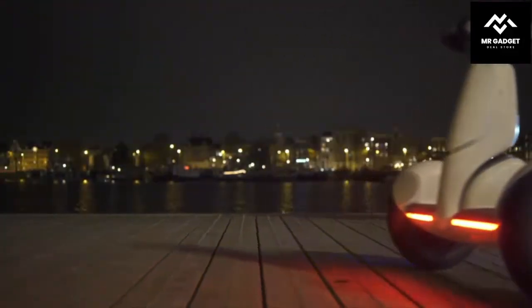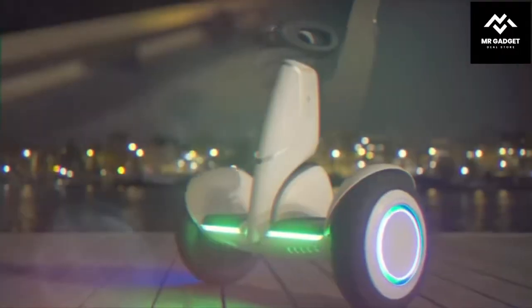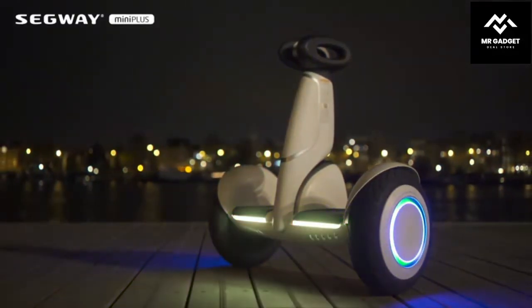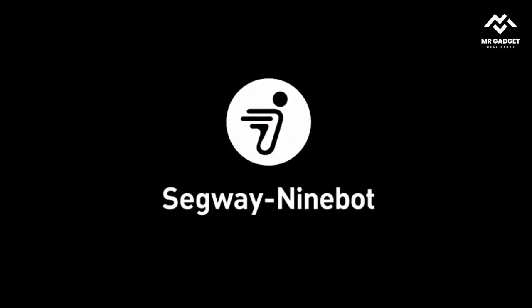Number 7: Smart Self-Balancing Electric Scooter with LED Light. The Smart Self-Balancing Electric Scooter with LED Light is an excellent electric scooter for adults and kids. This scooter is equipped with a powerful motor.